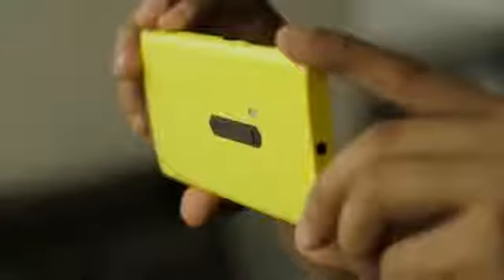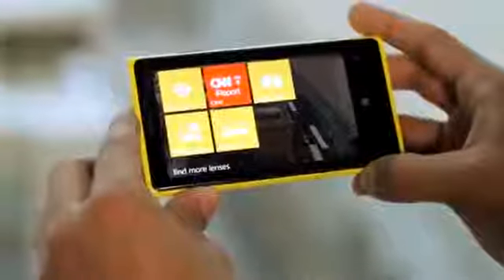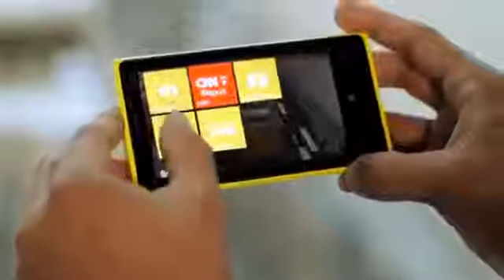The Nokia Lumia 920 has a new breed of sensor — a backside illuminated 8 megapixel sensor which will give you amazing pixel performance. We're talking about a f2.0 lens, and to top it all off, new imaging processing algorithms. All of this has been combined into one single compact camera unit, which means the design is as striking as its award-winning predecessors.